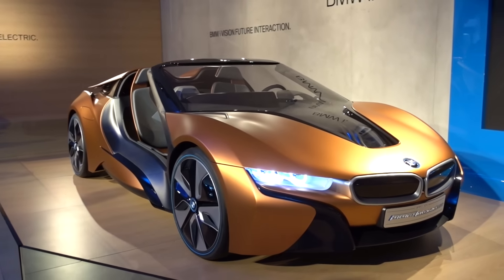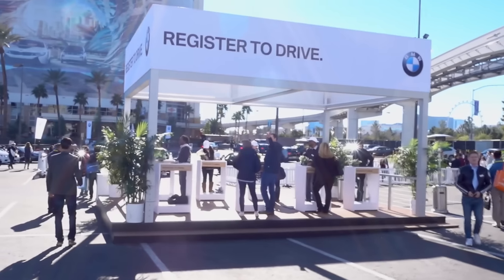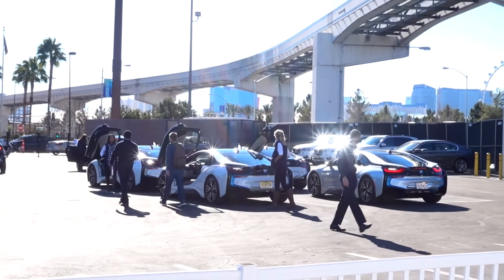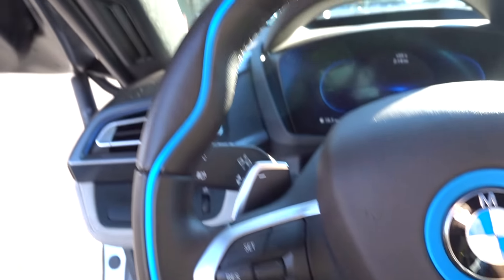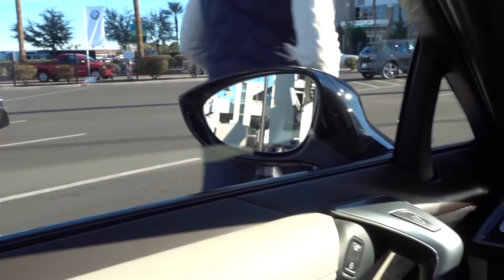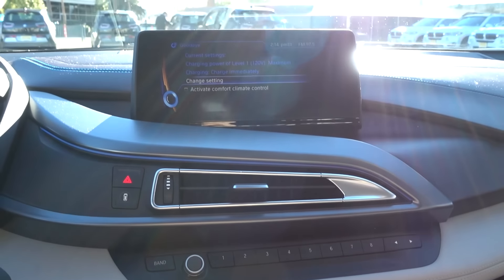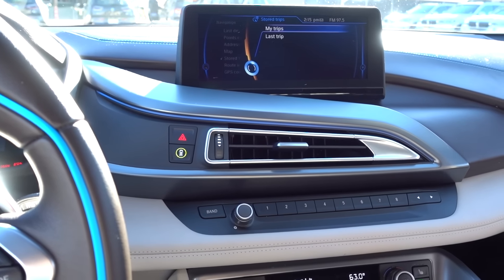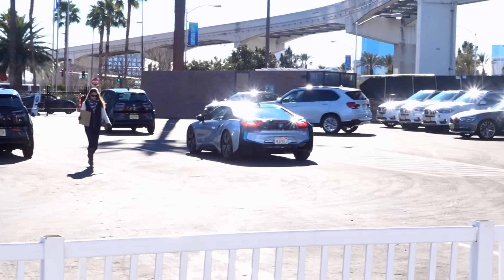BMW revealed the BMW iVision Future Interaction autonomous car at CES. For me, the most exciting moment was when I got to drive the BMW i8, so that I could experience the heads-up display. The i8 is one of my favorite cars, and driving one was a lot of fun.